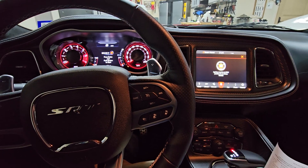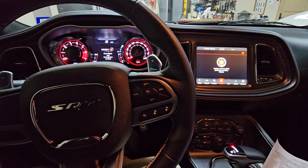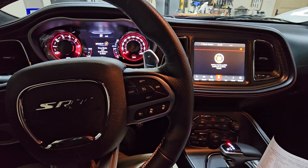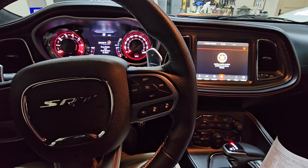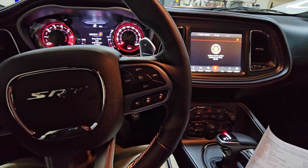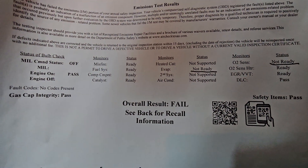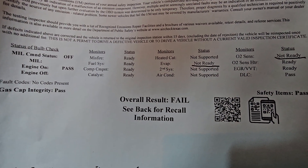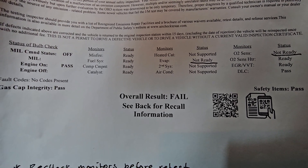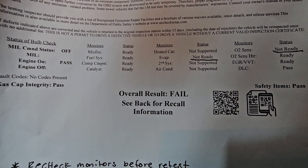Let's talk about some of the challenges with getting your vehicle smog checked. In this case we have a 2023 Dodge Challenger Hellcat with 3,700 miles on it. I just finished putting about 200 miles on it with drive tests. I took it in to get it smogged thinking it would just pass with no issue, like all my other vehicles — and I failed.